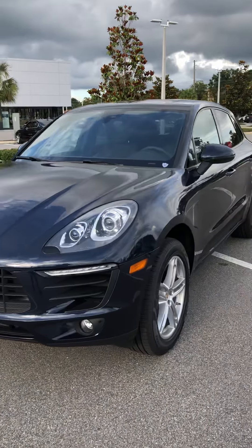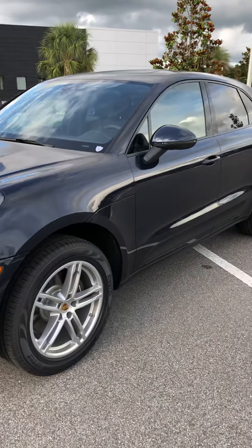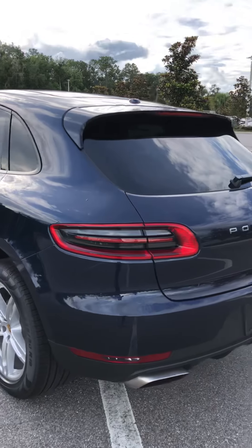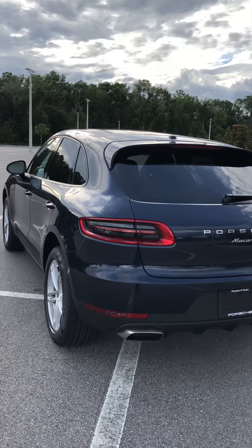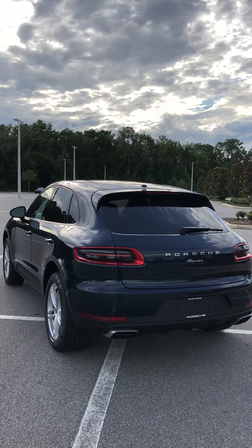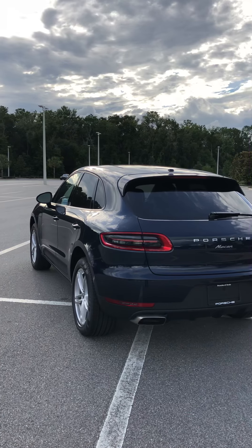Let's go around. This one also has the 19-inch wheels, which makes the car definitely look a lot sportier. It's quite beautiful — it's one of the best midsize SUVs out there, if not the best.